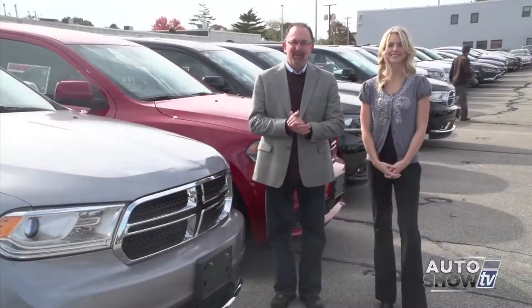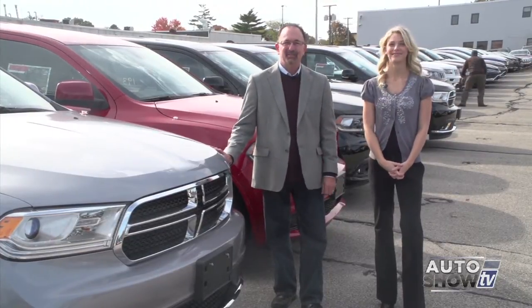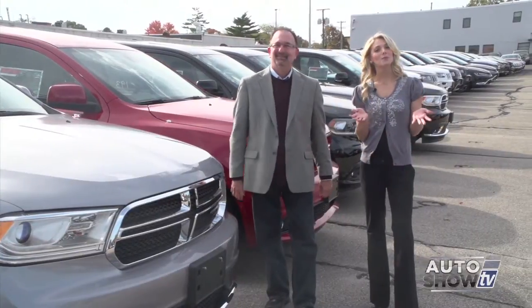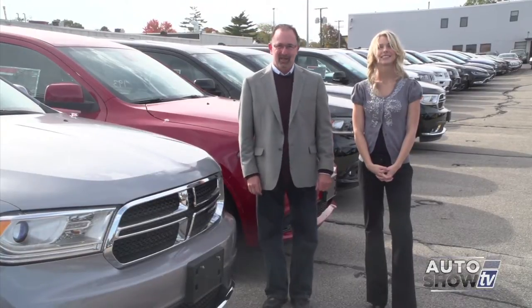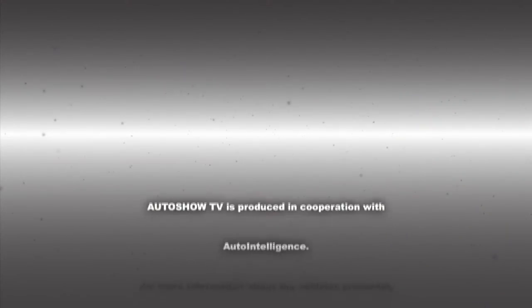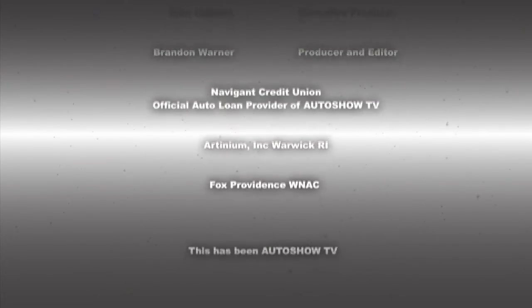Well, that'll wrap up today's Auto Show TV. If you have any questions about the Dodge Durango or would like to take it for a test drive, come on down to Elmwood Auto Group in East Providence. If you missed any of the show today, visit our website, theautoshow.tv. Have a safe week on the roads, everybody — don't drink and drive, and don't text and drive. This has been Auto Show TV, produced in cooperation with Auto Intelligence. Thanks to our participating dealers and sponsors.